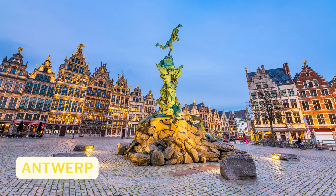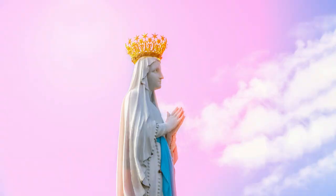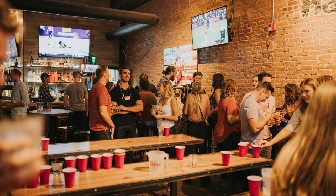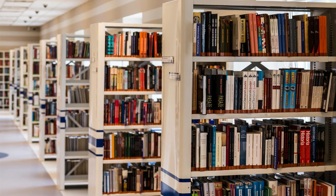Number 7: Antwerp. Antwerp is a vibrant city with a rich cultural heritage. Visit the impressive Cathedral of Our Lady, stroll through the Diamond District to see the city's diamond trade in action, and try some world-famous Belgian beer at one of the many pubs and bars. Don't miss the chance to visit the Museum Plantin-Moretus, which is dedicated to the history of printing and bookbinding.